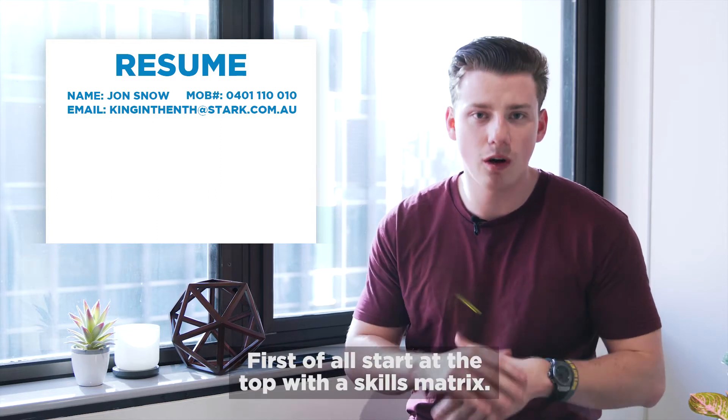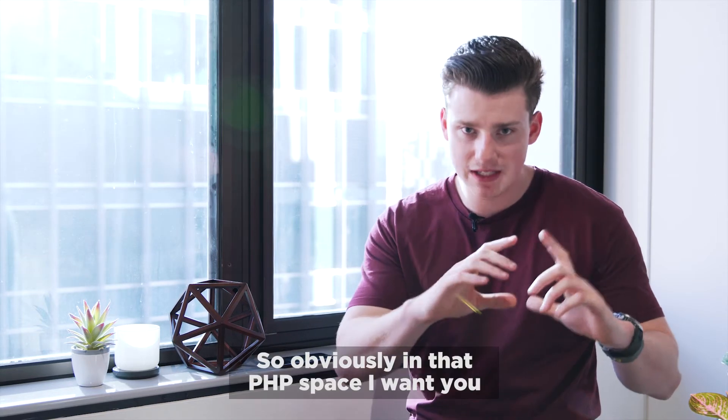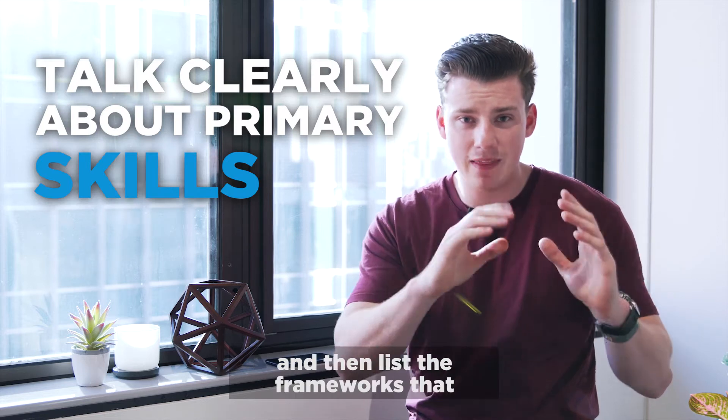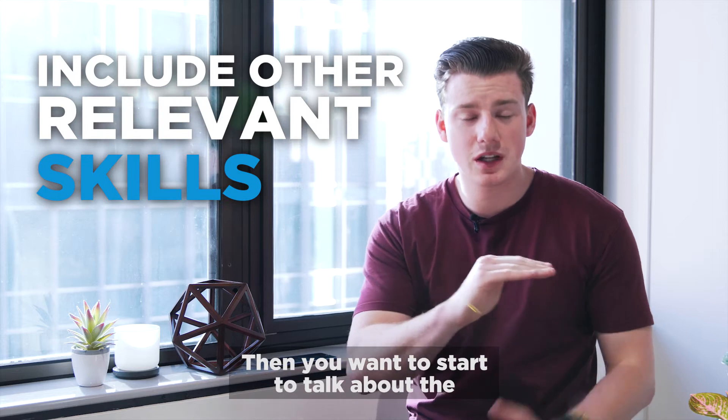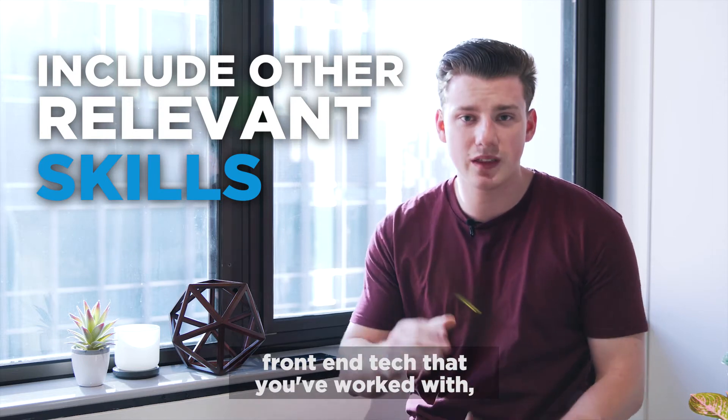First, start at the top with a skills matrix. In the PHP space, I want you talking clearly about PHP and then list the frameworks you've worked with. Go into more detail about that. Then you want to start to talk about the front-end tech that you've worked with and maybe JS.